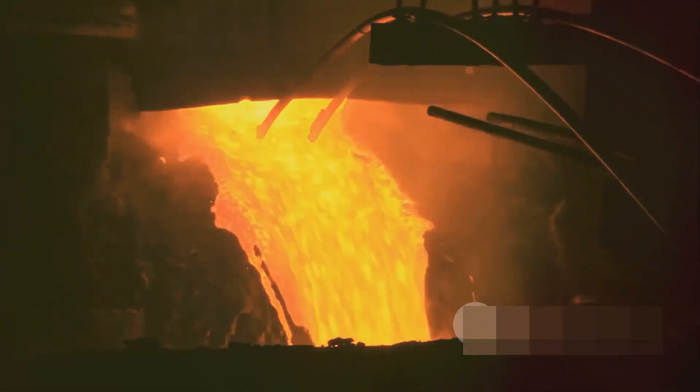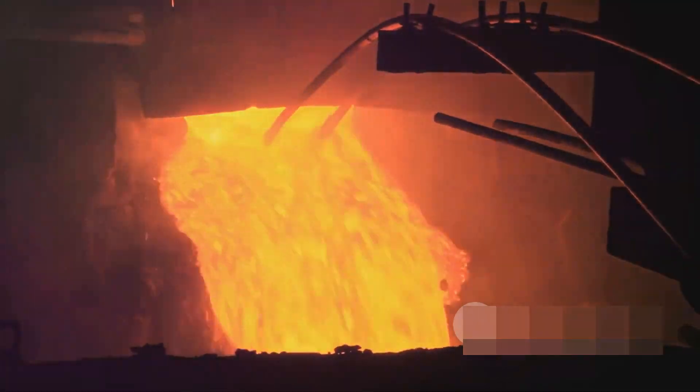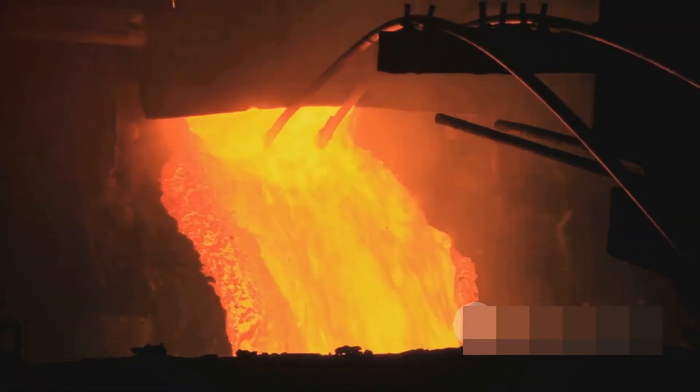It's no exaggeration to say that these furnaces are the backbone of the steel and foundry industries, playing a crucial role in the production of the steel we use in our everyday lives.